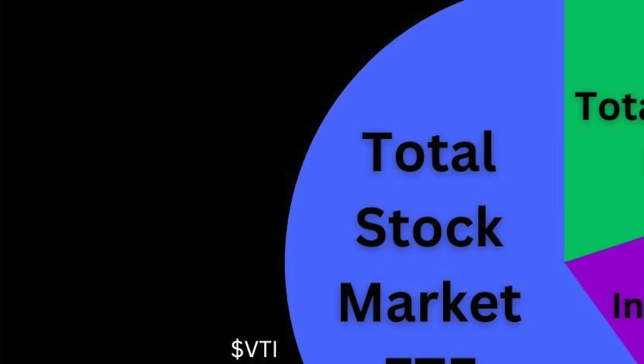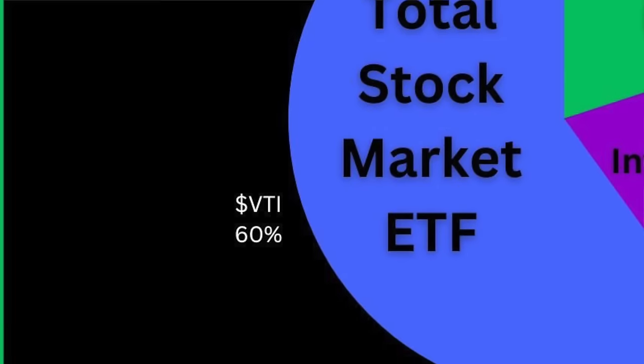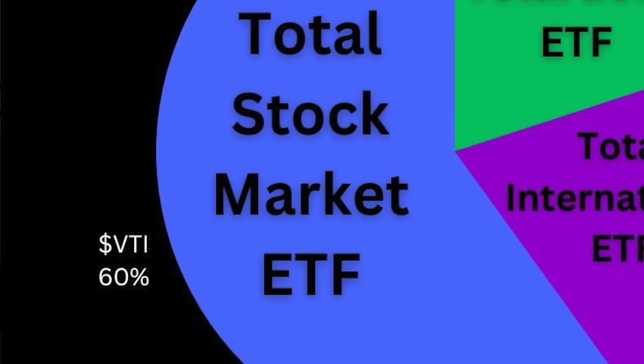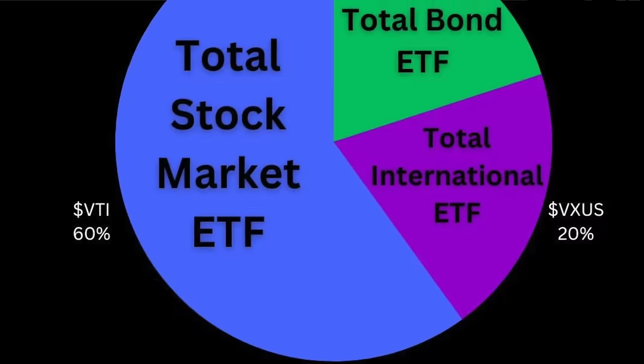Everyone agrees that a portion of your portfolio should be U.S. equities or U.S. stocks — that would be a broad index fund like the S&P 500 or the total U.S. stock market. That's the first part of the three-fund portfolio. Then in the old three-fund portfolio, they wanted something totally opposite from that first part, so if the first part is U.S. stocks, the second portion needs to be non-U.S. stocks — just international exposure. Then the third part is totally different from the first two because the first two were stocks, so this third one is bonds.